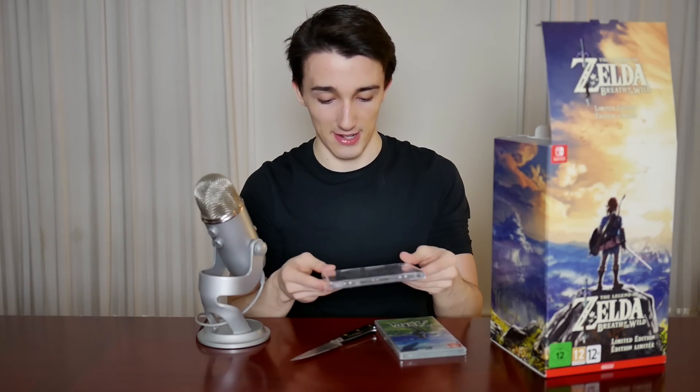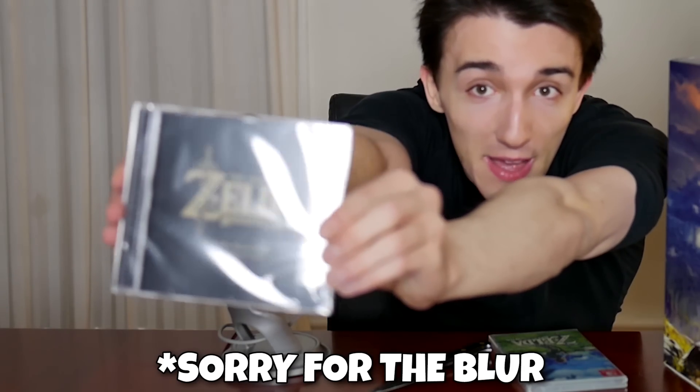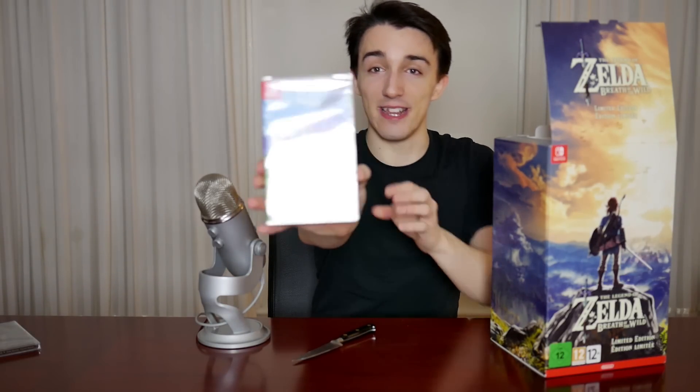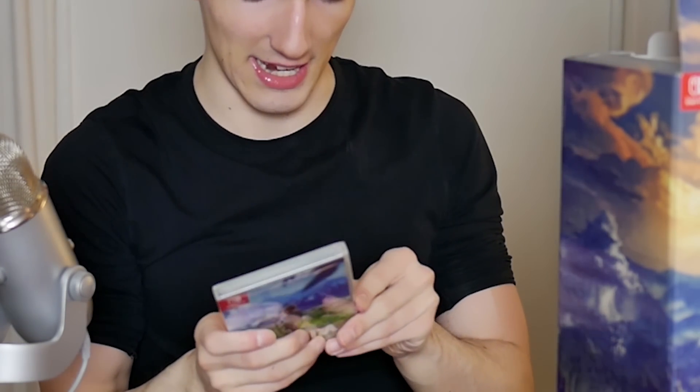First off we got the soundtrack, which is freaking amazing. Sadly I'm not gonna be able to listen to it on my PC because I don't have a CD player — I'm gonna have to listen to the Zelda soundtrack on my PS4, which is pretty sad. But here you go, that's pretty freaking sick. And here is the game — look at this, we don't get the cool box art here in Europe, but it's still pretty nice. It looks very slick, very small, and light. I definitely like that.